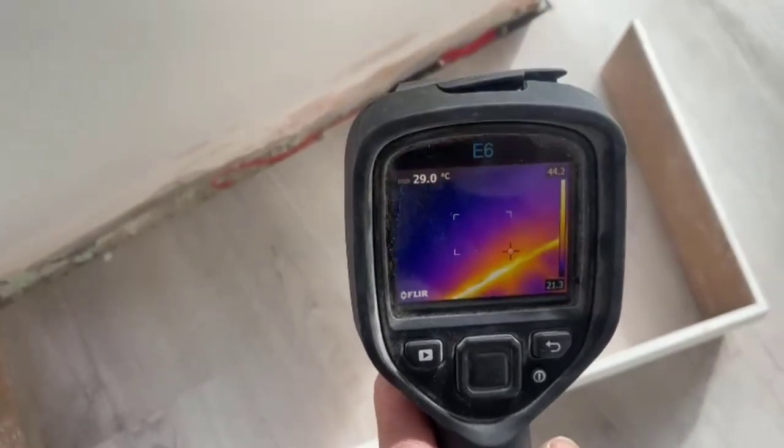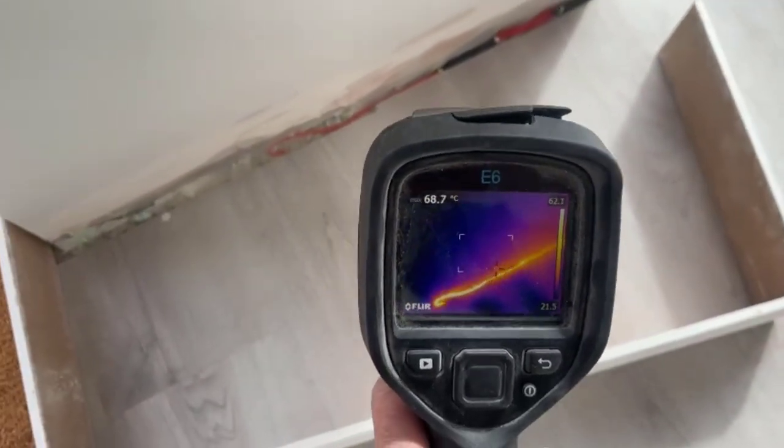You can see it with the thermal imaging — right there. It's all working at the moment.